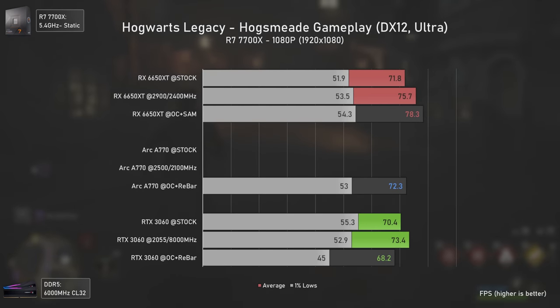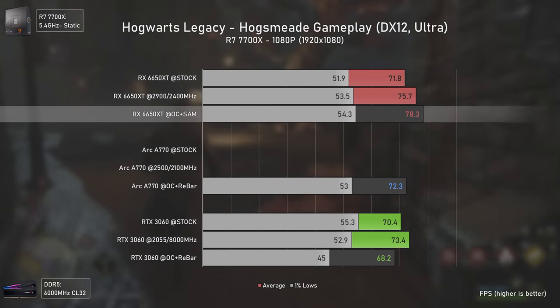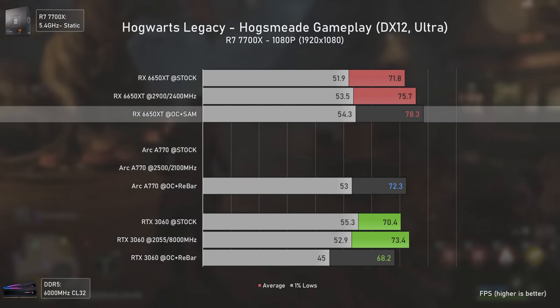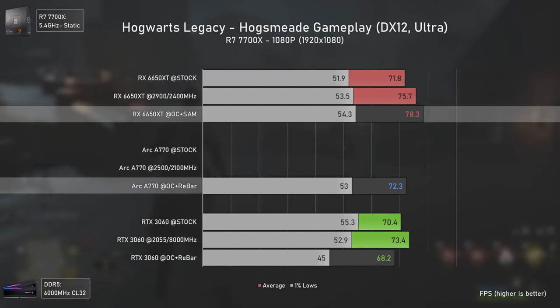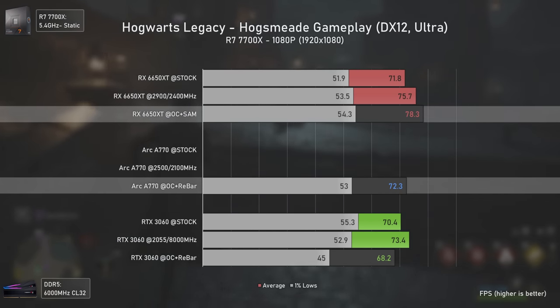Hogwarts Legacy is a new addition to the benchmarks. The Arc A770 only has resizable bar results because the game would randomly quit without it. This game loves VRAM, yet even the 8 gigabyte RX 6650 XT outmatches both the 12 gigabyte RTX 3060 and the 16 gigabyte Arc A770 — at least at 1080p.